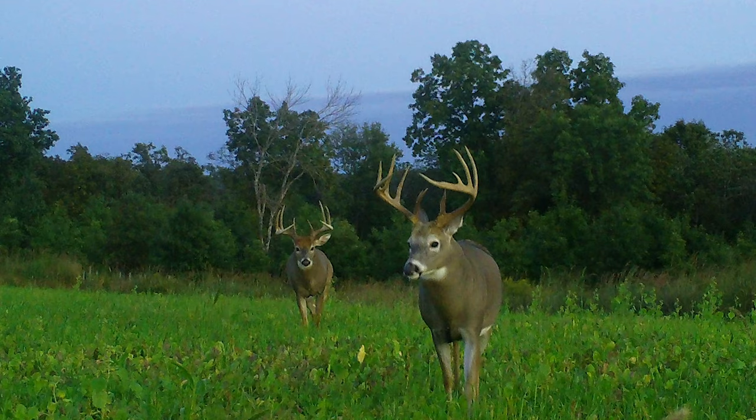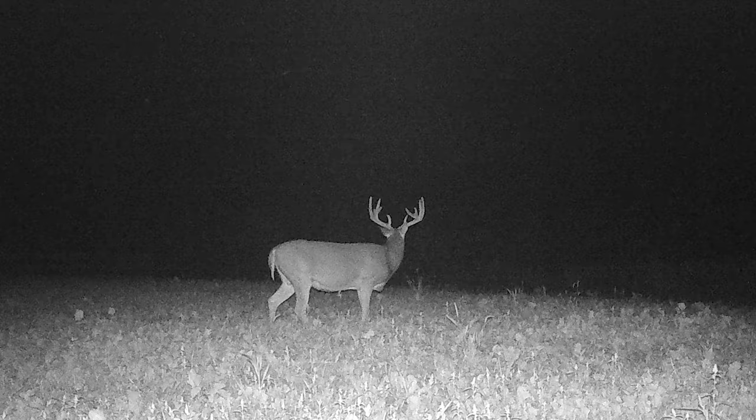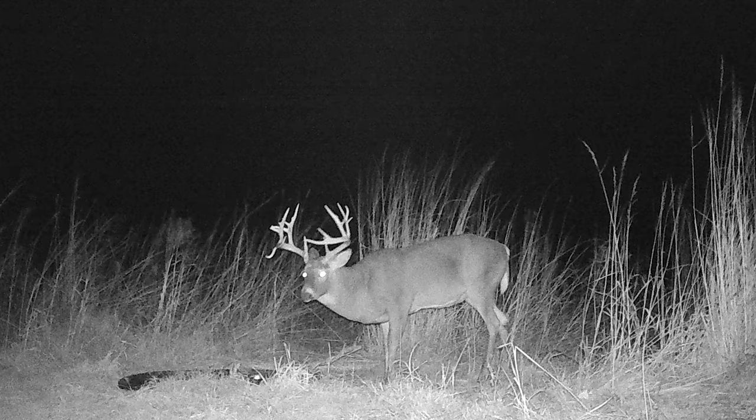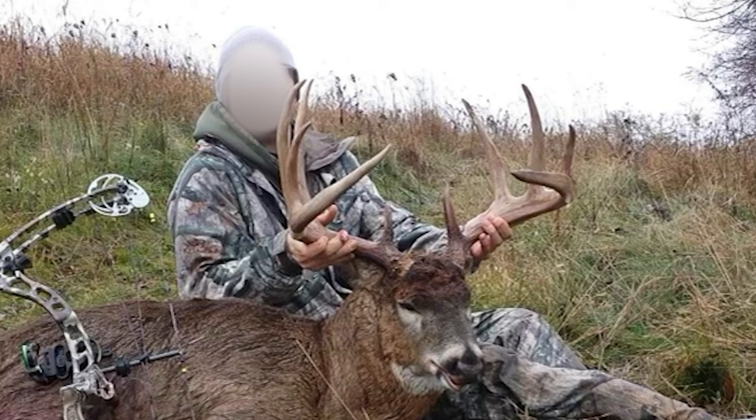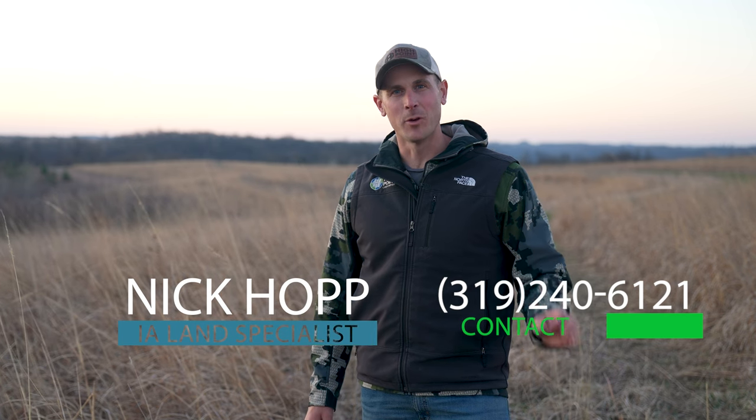Alamakee County is the top Boone and Crockett deer producing county in the state of Iowa, and this farm has the trail cam history and harvest documentation to support that claim. I'm Nick Hopp and I proudly represent High Point Land Company in Northeast Iowa.